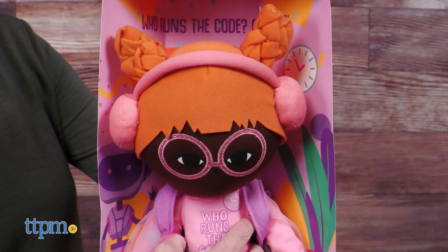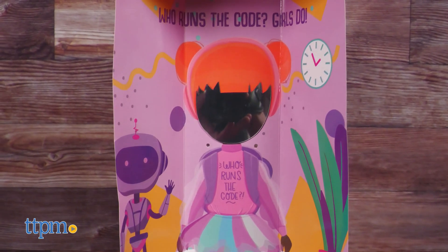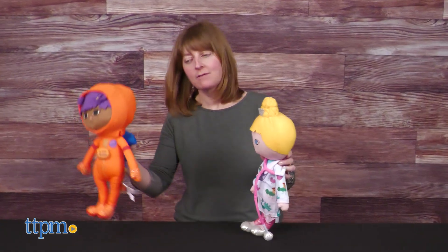And don't throw away the box the dolls come in. Once you remove the doll, take a peek at the mirror on the interior panel, which allows girls to see themselves as a coder, vet, astronaut, or math magician. Which STEM job would you want to have?